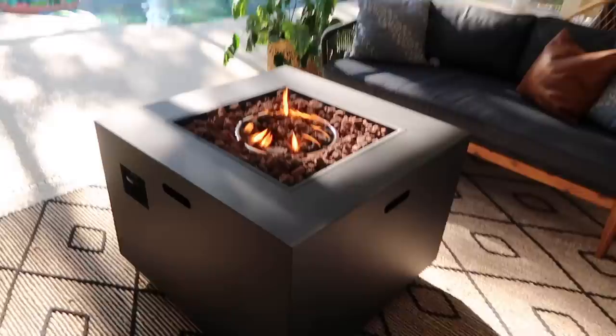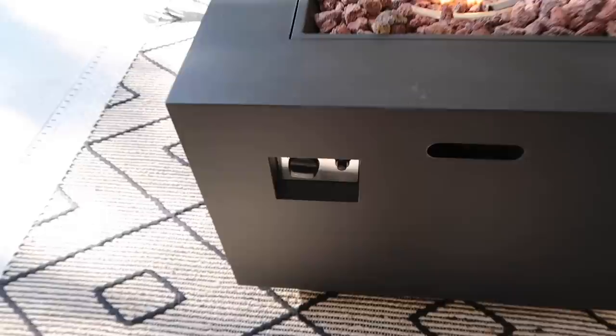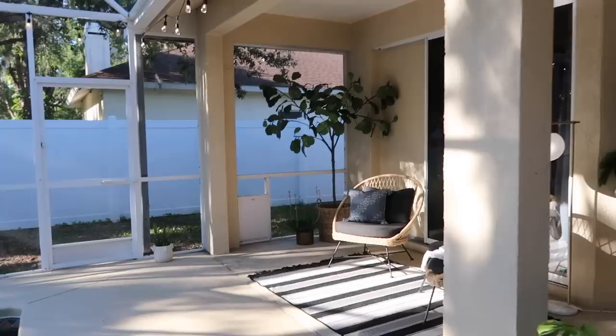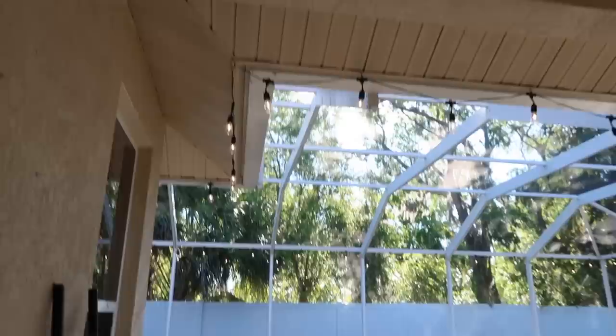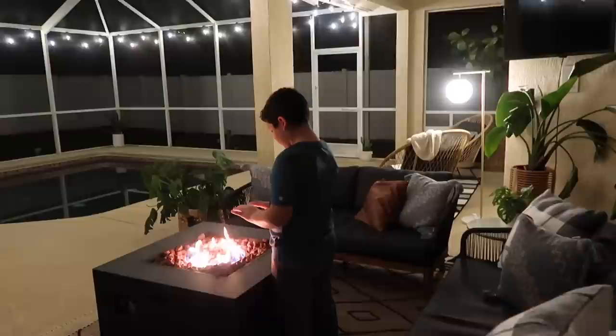This is a propane fire pit table — super easy to turn on and off. There's a little ignition switch that lights it and you just turn the propane off when you're done. We haven't gone through one tank yet, so I don't know how long it'll last, but we've been using it quite a lot even in the evenings. Super cozy. I've also got my plants out here and another sitting area over there that leads into our bedroom. Nick hung string lights — cafe lights — all the way around the perimeter of the pool area and the house, and it really lights it up nicely at night.